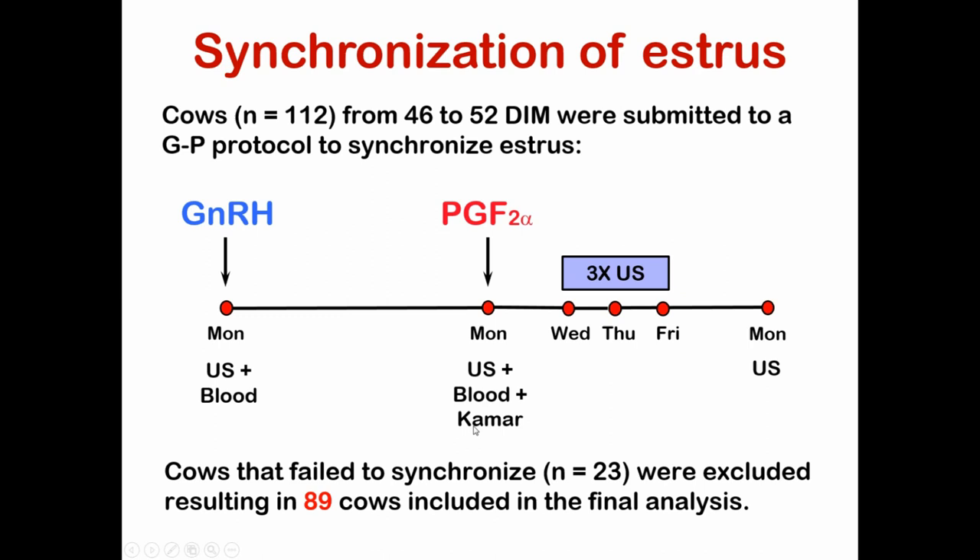This was essentially two-thirds of an OvSync protocol, leaving off the last GnRH injection. We were very stringent about which cows we kept in the study — they had to have a corpus luteum at prostaglandin and a follicle greater than 10 millimeters in diameter. We removed 23 cows from the data set, ending up with 89 cows that should have been well set up to come into estrus. The students basically lived on the farm and ultrasounded the cows three times a day after milking on this 3X dairy to determine if and when they ovulated.